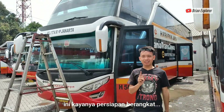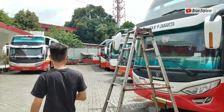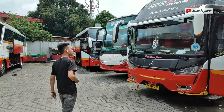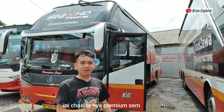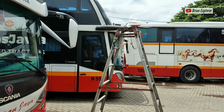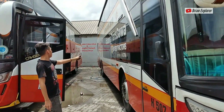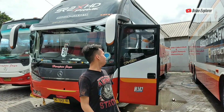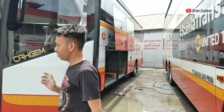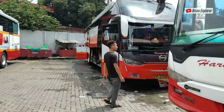Ini kayaknya persiapan perangkatnya abis Juhur, angkatan abis Juhur dari Ciputat. This is a premium. This is the JAS Scania K360. It's a double level. It's great.